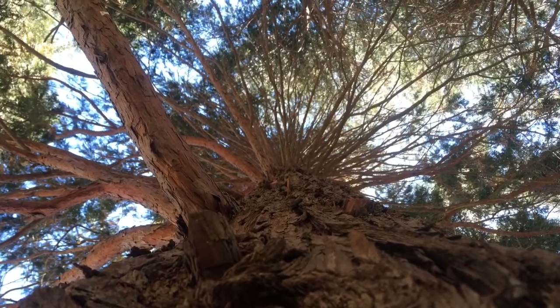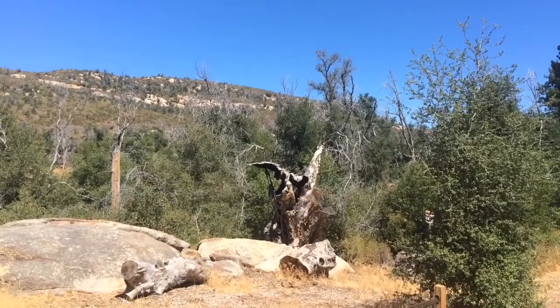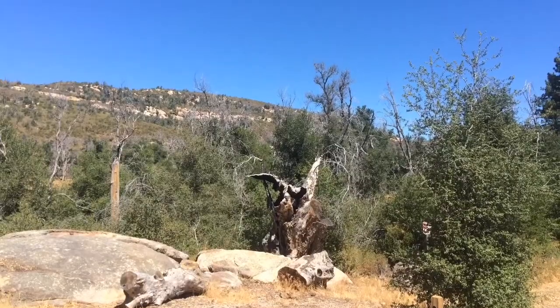I loved it. I love fresh air. I love hearing the wind in the trees. I love anything with hills. And Ranger Mike was very knowledgeable as well, which was helpful.